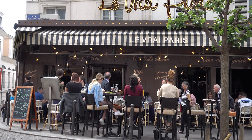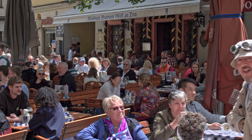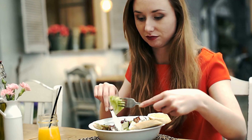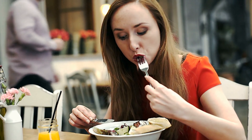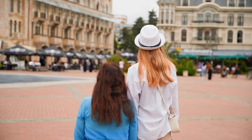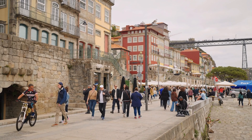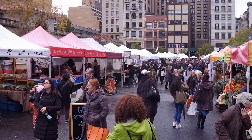When dining out, try to eat where the locals eat. Tourist-centric areas tend to have restaurants catering to international tastes, which might not offer the most genuine local experience. Venture a bit further into the neighborhoods or ask locals for recommendations to find hidden gems that serve authentic traditional cuisine.